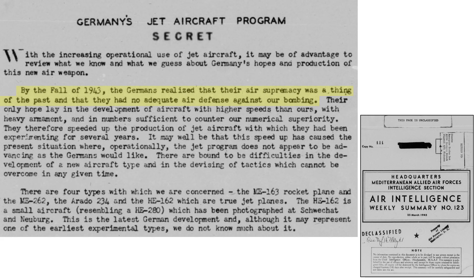By fall of 1943, Germany was losing the air war, and it rested its hopes on a new generation of jet or rocket-powered fighters that were much faster than Allied fighters, as discussed in a March 1945 Air Intelligence Weekly Summary document. To be successful, the new jet fighters would need to be more heavily armed, armored, and in sufficient numbers to counter the Allied bombers.